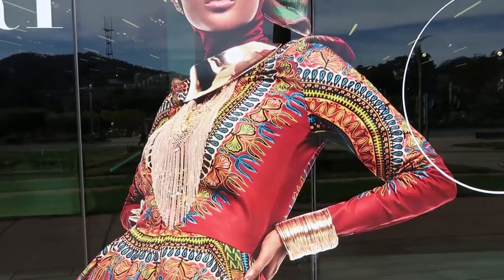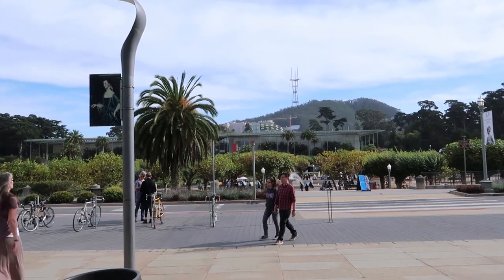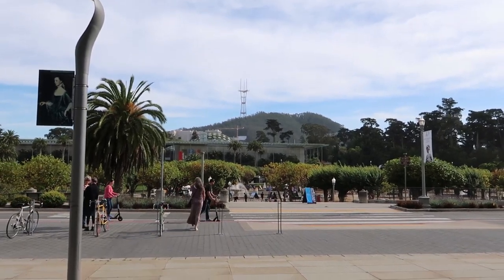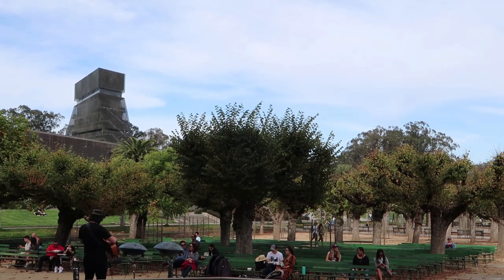This is the current exhibition being shown here at the De Young Museum: Contemporary Muslim Fashions — that looks really cool. Right in front of the De Young Museum we can see the Academy of Life and Sciences Museum. They have crystals, fossils, an aquarium, a biodome, and an earthquake simulator. I had the opportunity to do that — it was really cool and exciting. I definitely recommend visiting if you're here in San Francisco. Right next to it there's the band shell, where they do a lot of concerts. Last year there was a choir from all over the world singing here.